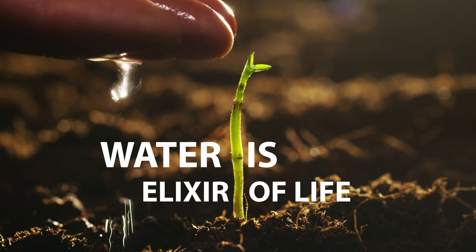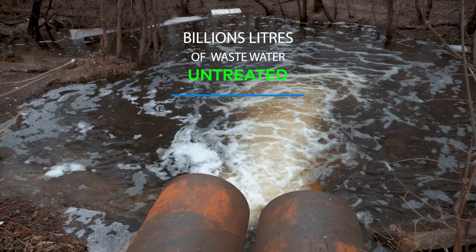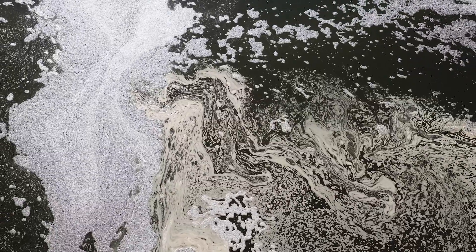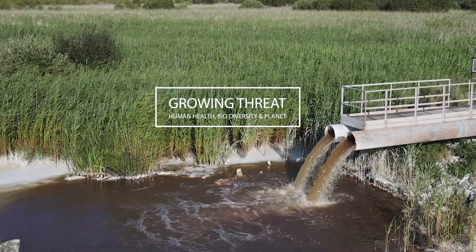Water is the elixir of life, yet every day billions of liters of wastewater go untreated, polluting rivers, lakes, and oceans. From cities and industries to rural villages, untreated sewage poses a growing threat to human health, biodiversity, and our planet.